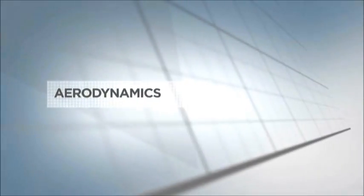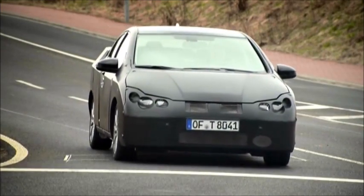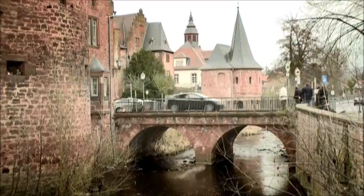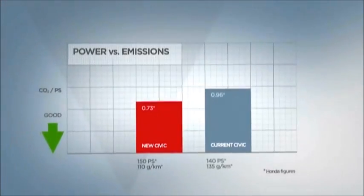To achieve a good CO2 figure you need to optimize every aspect of the car. The aerodynamics of the new Civic, for example, are class leading. We have introduced idle stop technology on the iDTEC and we have reduced friction in the engine to a minimum, all of which helps to produce an outstanding CO2 figure of 110 grams per kilometer.